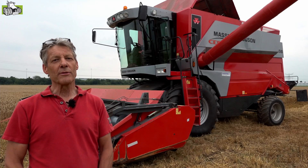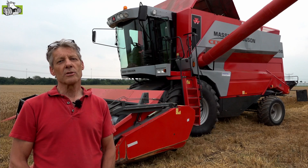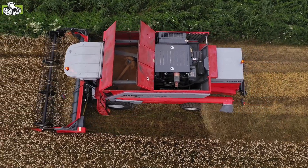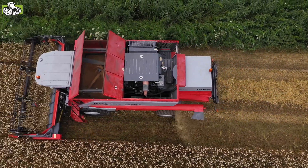Het is een grote luxe vijfschudder met een powerflow maaibord. Dat is met een transportbandje tussen het mes en de vijzel om het gewas regelmatig naar binnen te krijgen. Het is het kleine broertje van de grotere achtschudder machines.